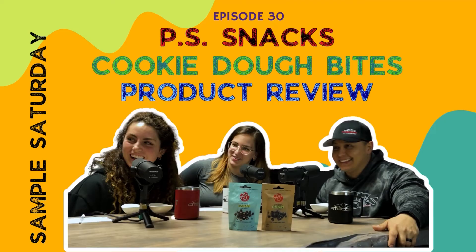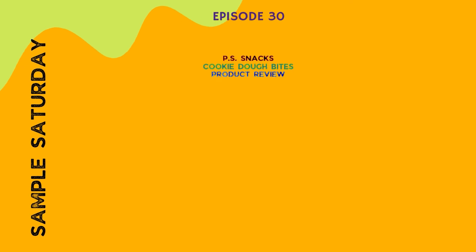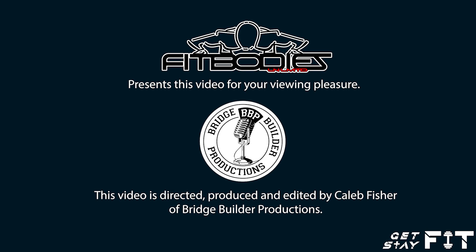We want to thank PS Snacks for sending us these samples to try out and review. You can get them at pssnacks.com or at Whole Foods. Till next time — thank you for joining us. This is Sample Saturday on the Fit Life Show. If you have a product question or suggestion for future sampling, post it on the Fit Life Show Facebook page. Sample Saturday, brought to you by Fit Bodies Unlimited — get fit, stay fit.